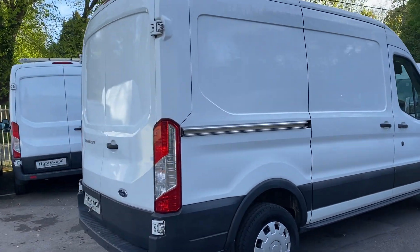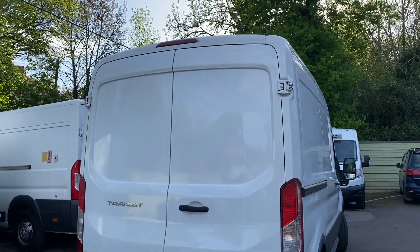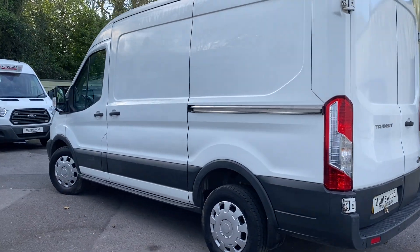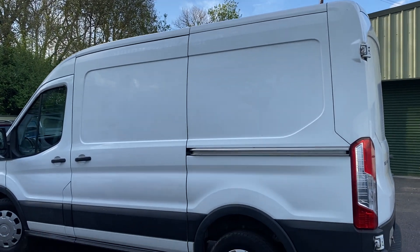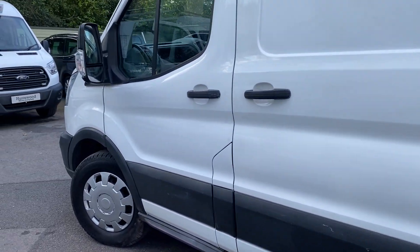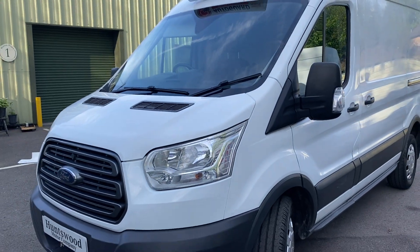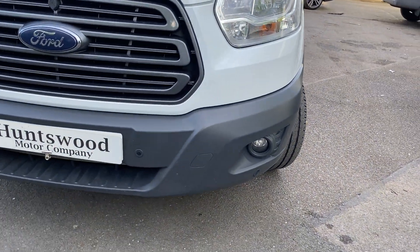You couldn't ask for much more from buying a used commercial vehicle. That's a really good spec van — aircon, cruise control, parking sensors, so all in all really good spec. Twin side loading doors as well for ease of access. Got two keys with it, both remote, and there's no adverse data against the van either.